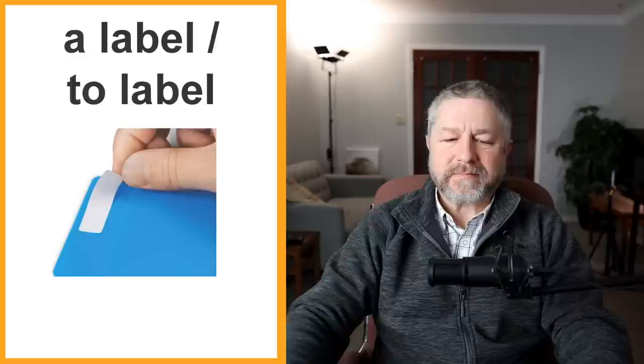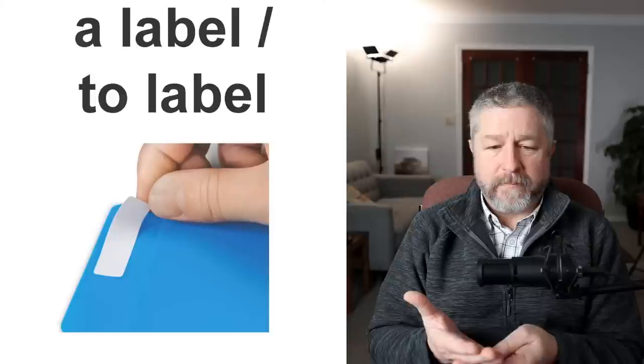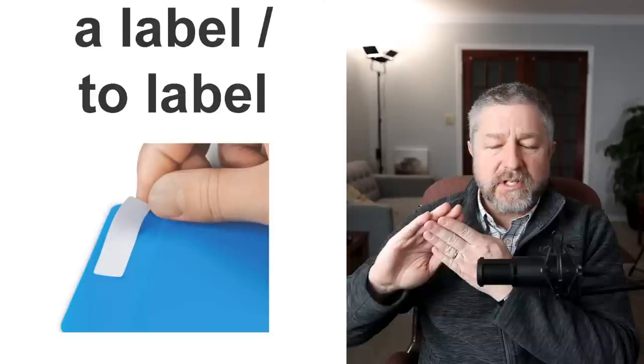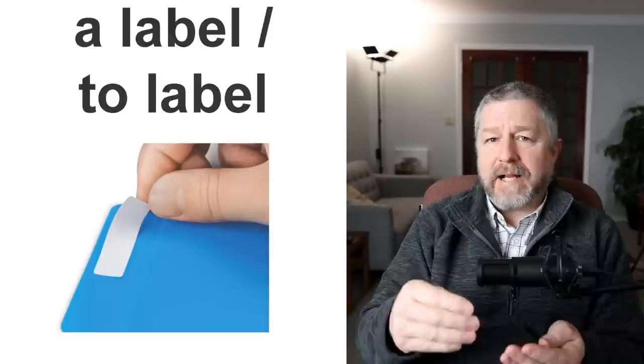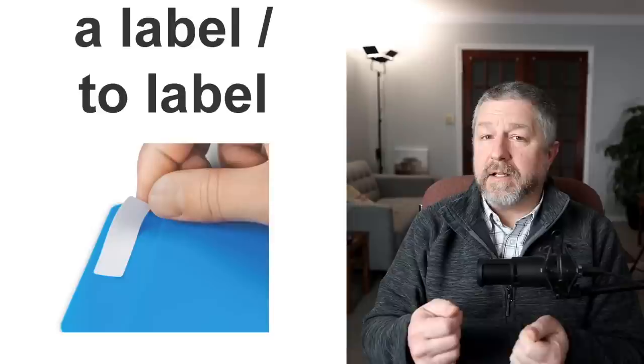And then a label and to label. Sometimes at school I have a lot of different papers and I put them in folders to organize them. I like to put a label on each folder and write on the label what is in there. A label is usually a little sticker — something that will stick to a piece of paper. The action of doing that is called labeling, or to label. Sometimes at the end of the semester I will put things in folders, find labels, and label each folder — put a label on each one so things stay organized. I can write the name of each class on the label while I am labeling the folders.